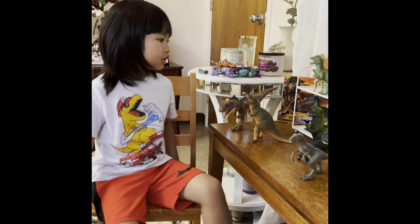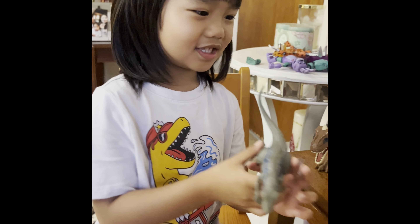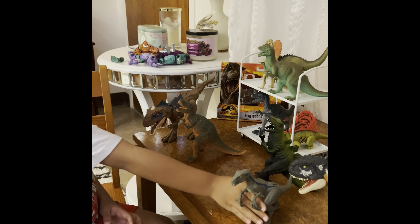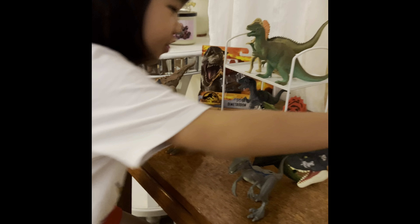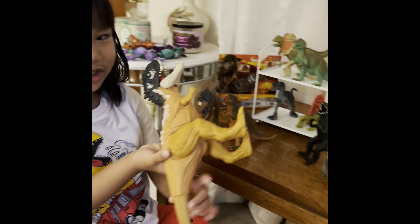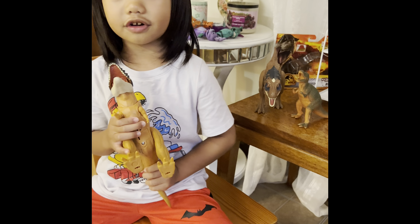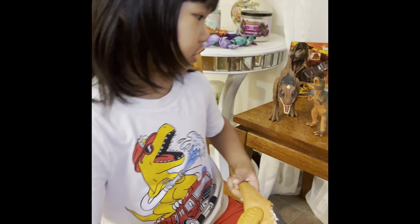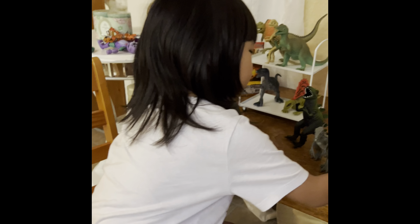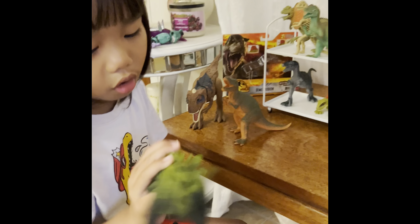So this is Velociraptor. And I got a Scorpion Venator. It's a giant toy. It's my favorite. It's a giant toy I bought. It's from Target.